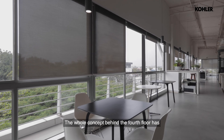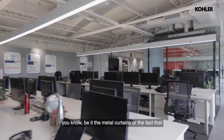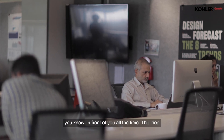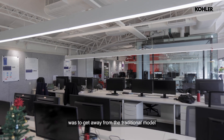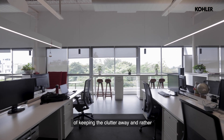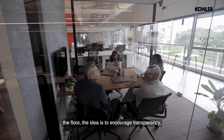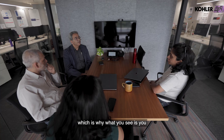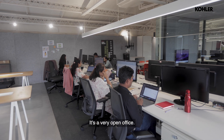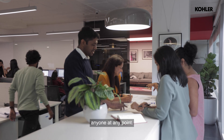The whole concept behind the fourth floor has been that it should look like a workshop. What you see are metal curtains, and all your materials are right in front of you all the time. The idea was to get away from the traditional model of keeping the clutter away and rather celebrate it. Even the way we've placed the meeting rooms right in the middle of the floor encourages transparency, which is why we don't have cabins for the top leadership. Everyone sits together — it's a very open office where anyone can approach anyone at any point.